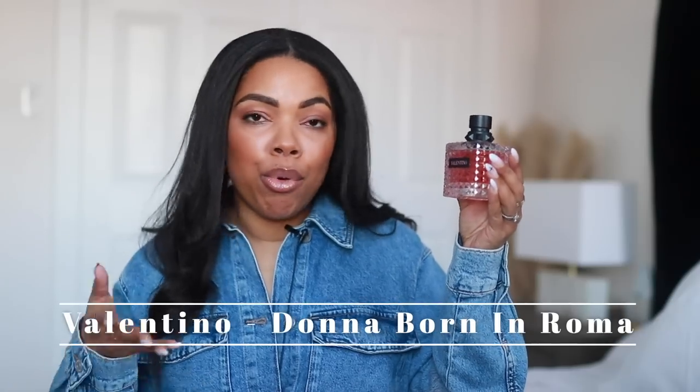Hello guys, welcome back to my channel. I hope you guys are doing absolutely fantastic. Today I'm here with a really exciting review because this fragrance got so much clout last year. I feel like this was all over TikTok, it still really is popular, and I was like, hey, how come I don't have this in my life? I don't even remember trying it out. So I'm going to be reviewing Valentino Donna Born in Roma.